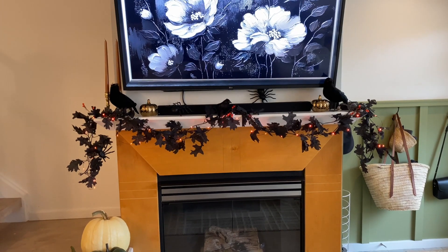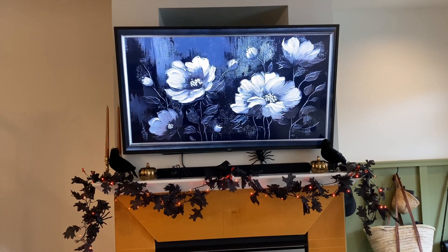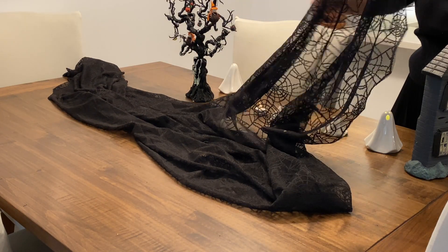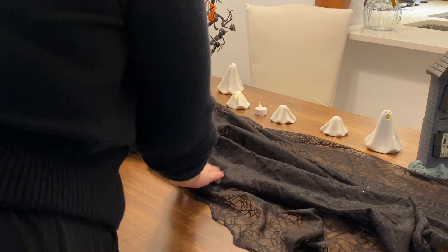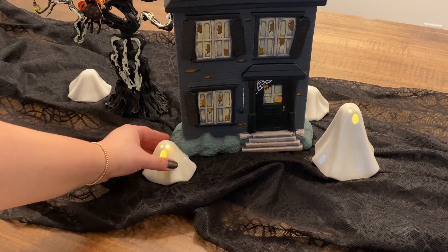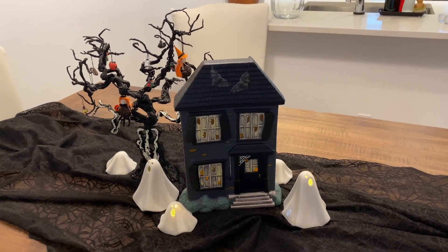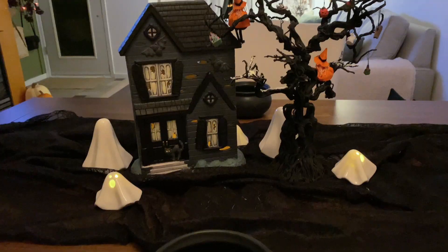That's what the mantle looks like for now and I'll show you what it looks like when it's dark out. In the dining room I kept it really simple — all I did was layer a lacy cobweb tablecloth along the center of the table and then arranged our little haunted house, spooky tree, and light-up ghosts in the middle. Even though this is really simple, I think it's super effective and I love that you can interact with these elements from both sides of the table.